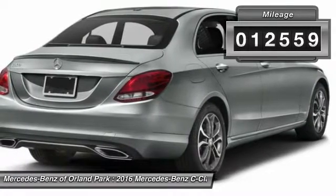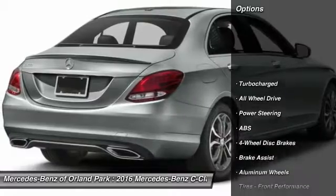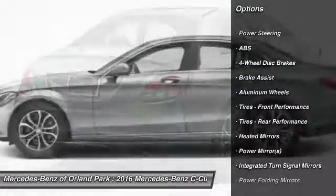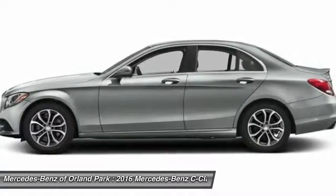This vehicle has less than 15,000 miles. Here are some of this vehicle's great options: keyless entry, traction control, stability control, power passenger seat, steering wheel audio controls, and all-wheel drive.